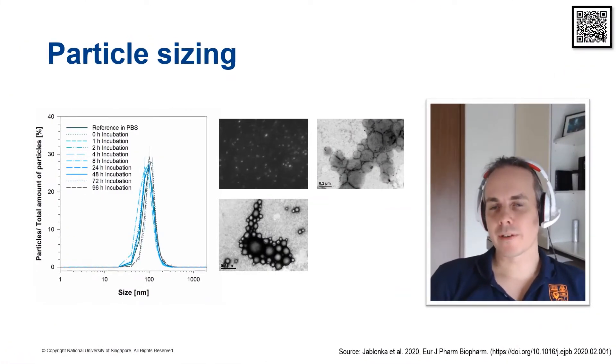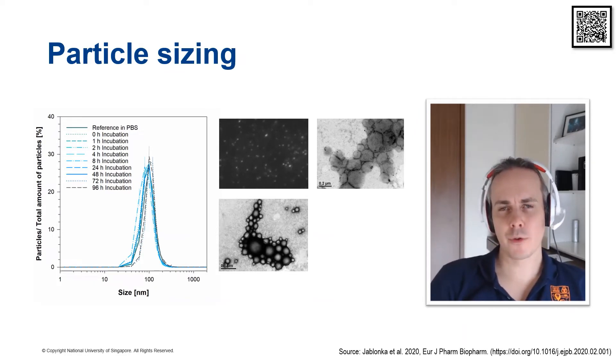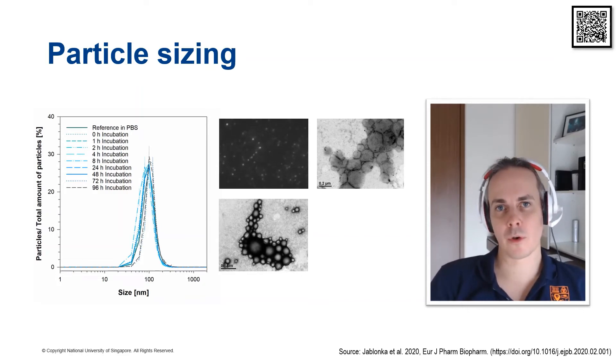Measuring the particle size of a drug delivery system can be as complicated as measuring the drug release, and there are particular reasons for that. Every analytical method comes with certain disadvantages — so does dynamic light scattering, which is a standard technique that many of you may have in your laboratories. However, you have to know about the error sources of this method, particularly when you want to measure your drug delivery system in conditions relevant to the in vivo context — for example, in the presence of serum proteins or lipids. In these cases, all colloidal impurities will also cause light scattering and may change the particle size you're measuring, so you have to run appropriate controls. Some newer methods such as NTA, nanoparticle tracking analysis, are very good in this context because they also provide image analysis.